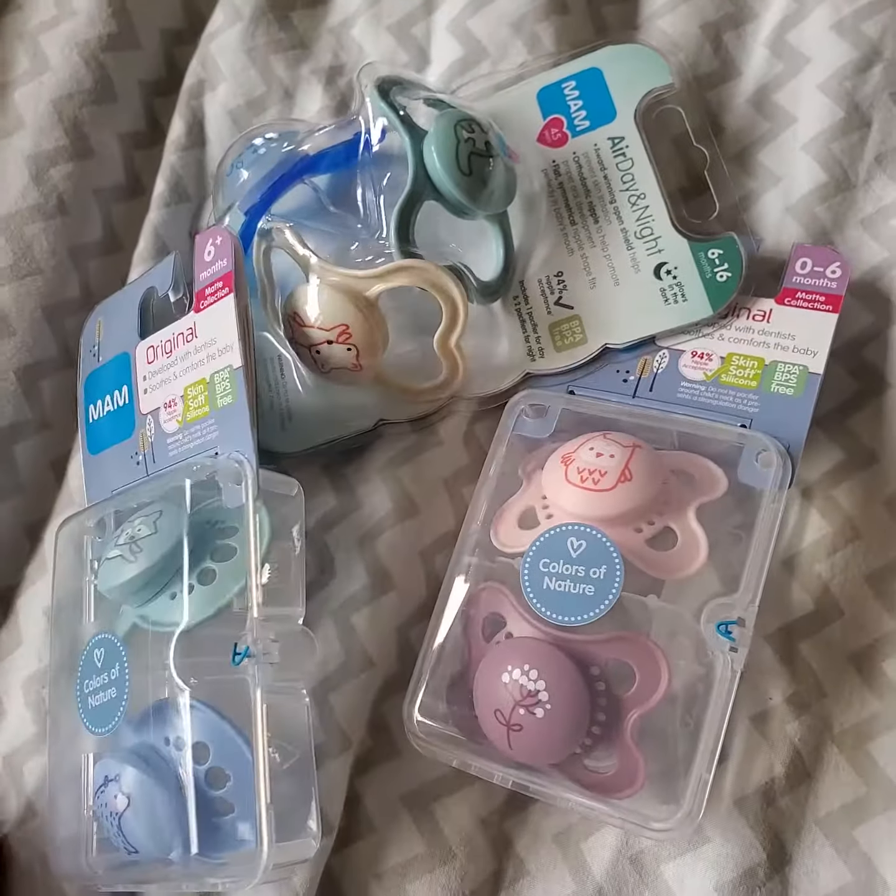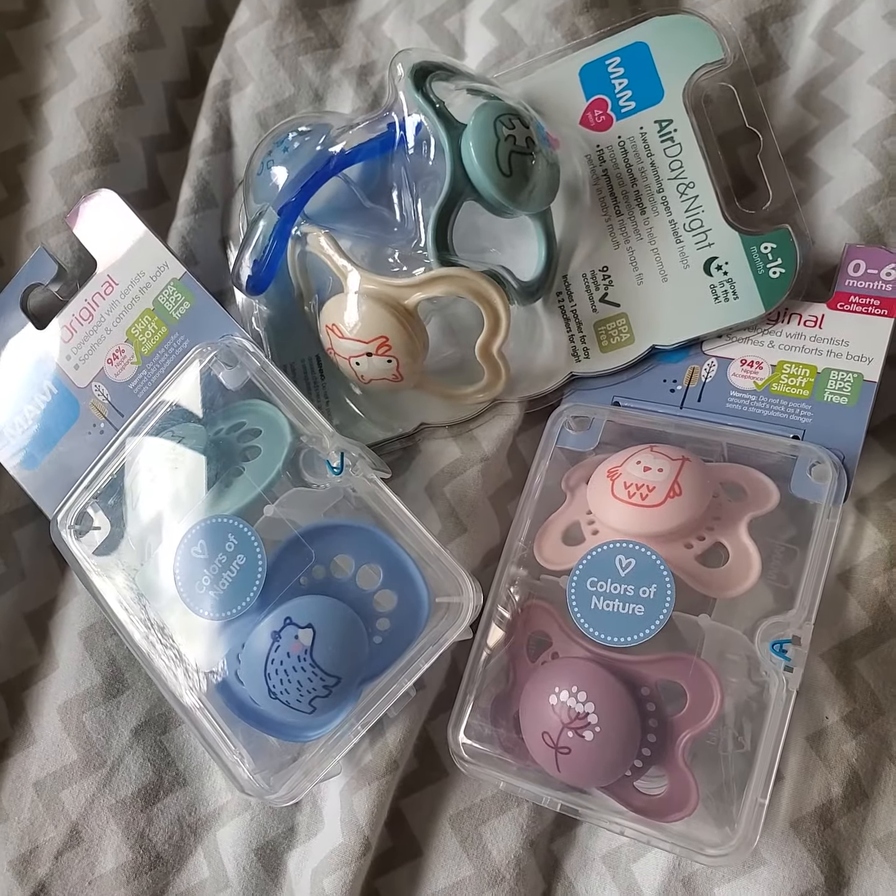I did notice that all the bottles and all the pacifiers at Walmart have been restocked with new designs.